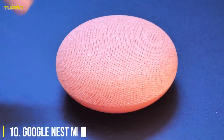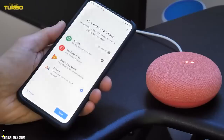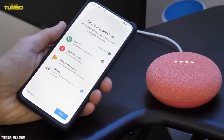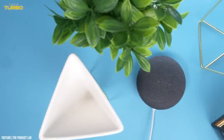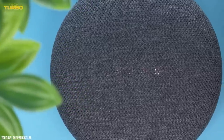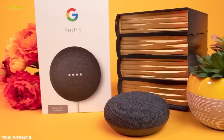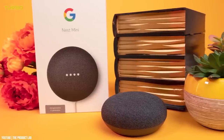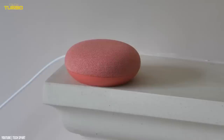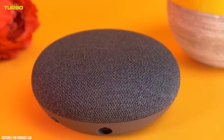Number 10: Google Nest Mini. If you like to listen to something to help you fall asleep each night, the tiny Google Nest Mini is the perfect speaker. It can play your favorite songs, playlists, and podcasts, and you can even ask it to play white noise and other soothing sounds. The Nest Mini also doubles as an alarm clock and can interface with your personal calendar, so you can ask it what time your first appointment of the day is without getting out of bed. It also allows you to connect with your smart home devices so you can turn off the lights and lower the temperature for the night with a simple voice command or routine.